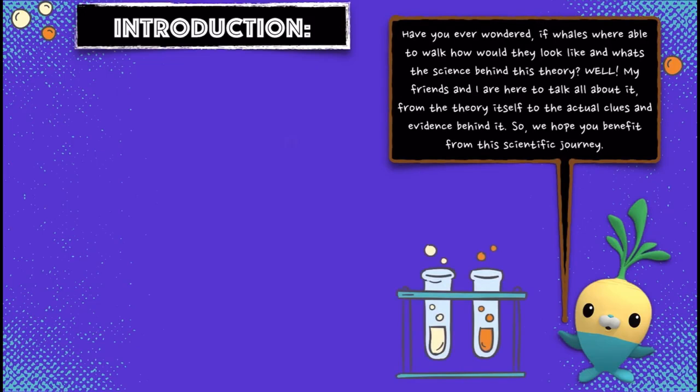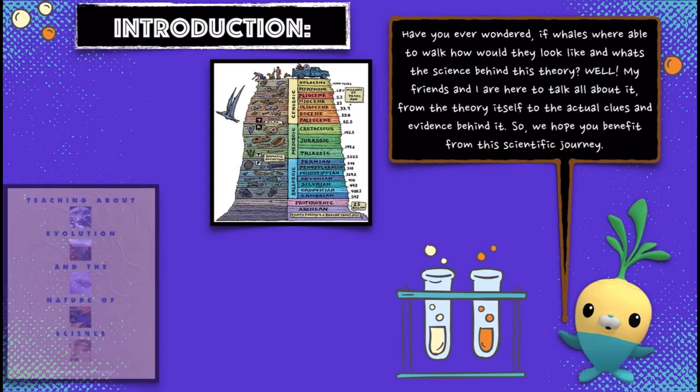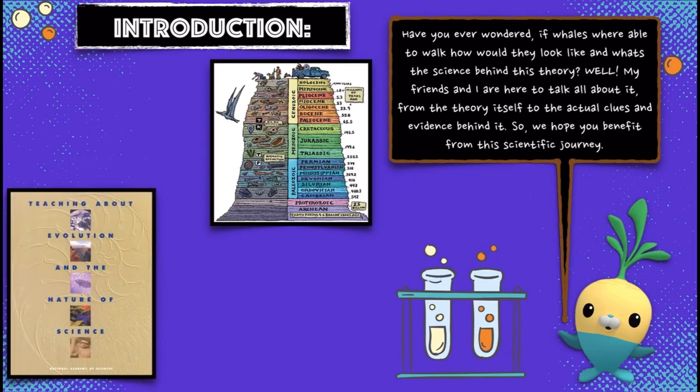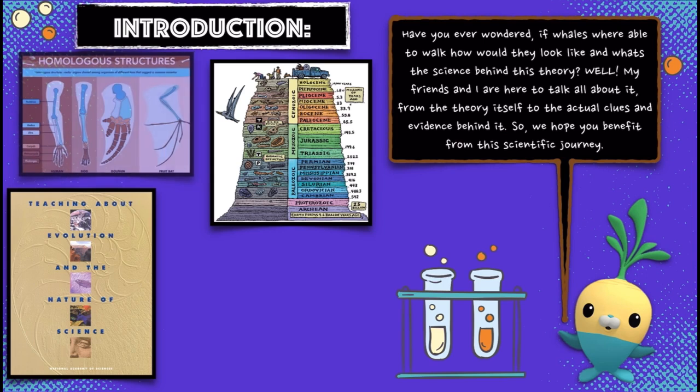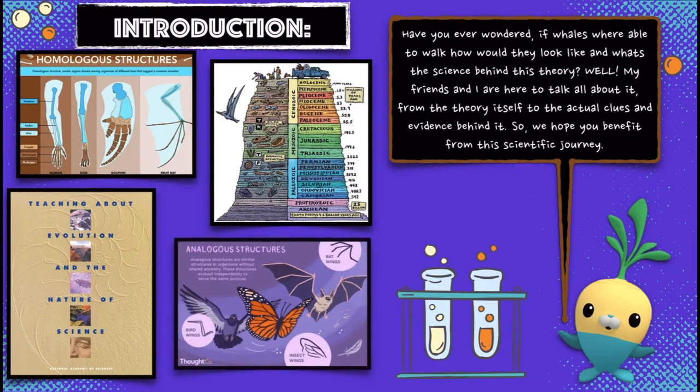Have you ever wondered, if whales were able to walk, how would they look like and what's the science behind this theory? Well, my friends and I are here to talk all about it, from the theory itself to the actual clues and evidence behind it, so we hope you benefit from this scientific journey.